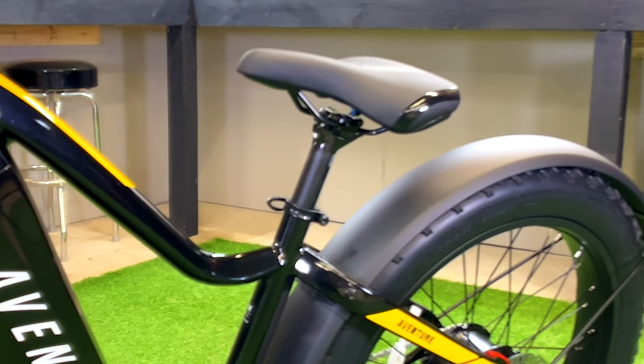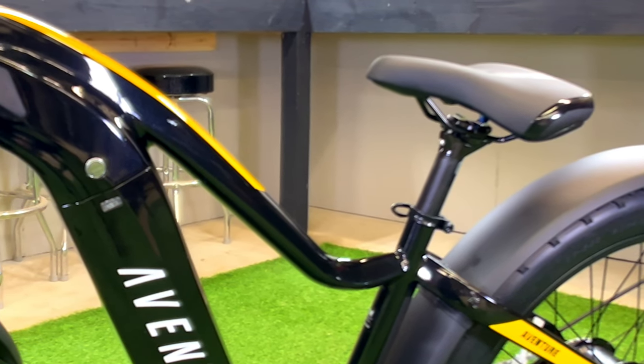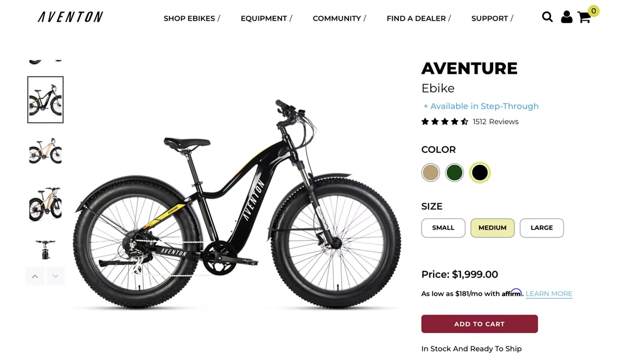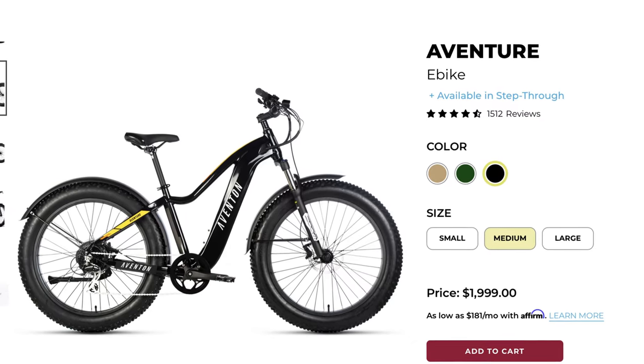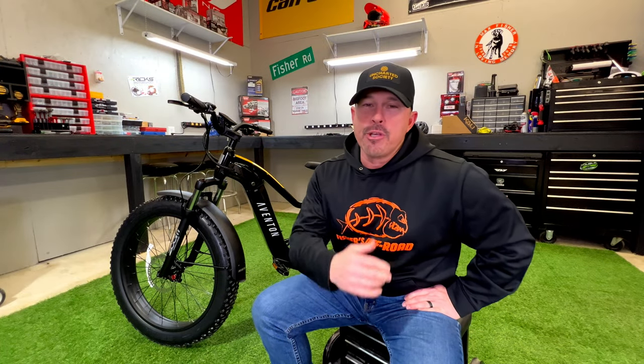It's a fat tire bike so we can take it on all different kinds of terrain. The adjustable seat is nice because if customers come in some are taller and some are shorter — you can adjust the seat to fit. Eventon also sells different size frames — small, medium, and large — so you can fit different people.